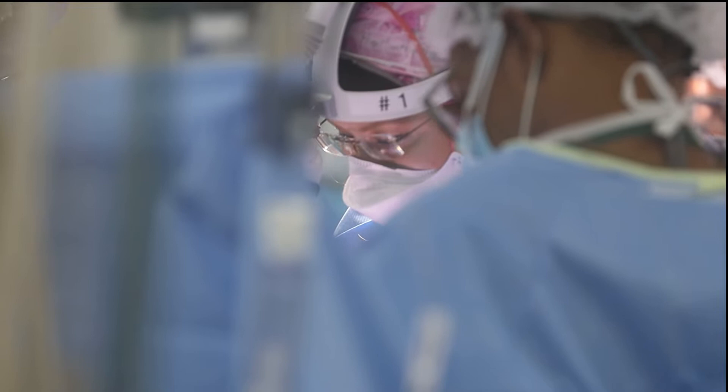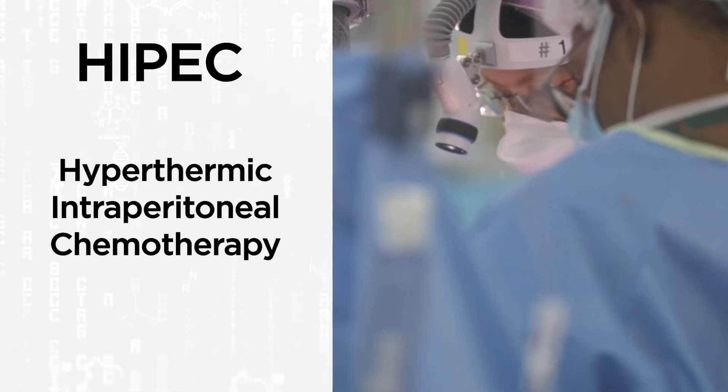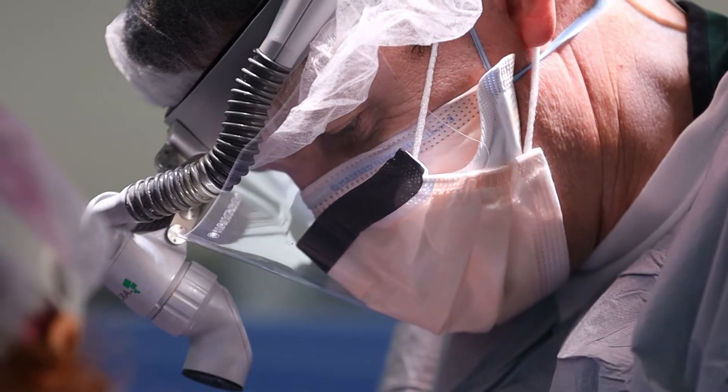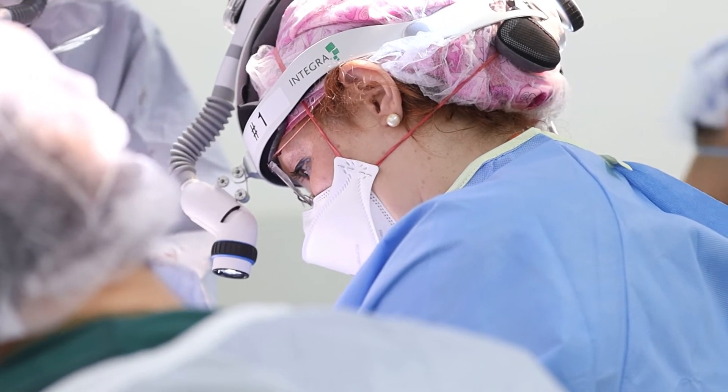At Sylvester, Dr. Mecker-Moller heads the HIPEC program, which stands for Hyperthermic Intraperitoneal Chemotherapy. This is not done in every hospital — it has to be performed at centers where surgeons are trained to handle the level of complexity of these cases.